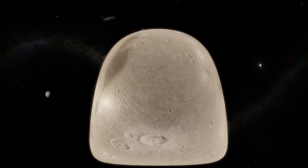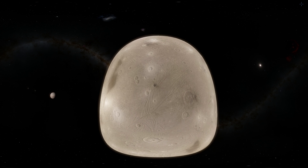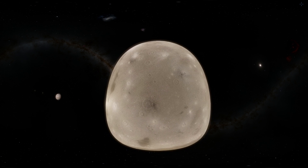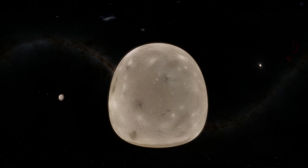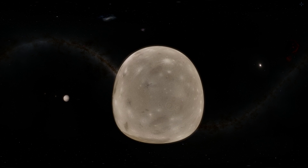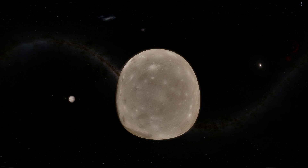The largest moon in the solar system is right here and this is Ganymede. This is also the only known moon to actually have a magnetosphere, which is kind of important for life. This particular moon is also about two times as massive as our own moon and is actually even larger in size than Mercury, the closest planet to the Sun.